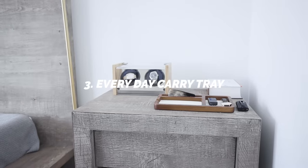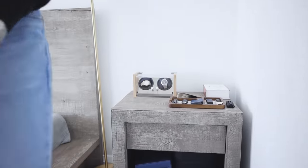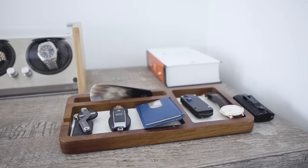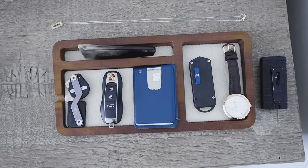Number three is an EDC tray — an everyday carry tray. Single-handedly the best investment I've ever made. Not only does it look clean in your room, but it also keeps your daily essentials organized. My everyday carry: my keys, my wallet, my watch — the things I need to pick up every morning. I don't want to be scrambling every morning looking for them. You just come in at night, dump them there, and in the morning you pick up what you need.